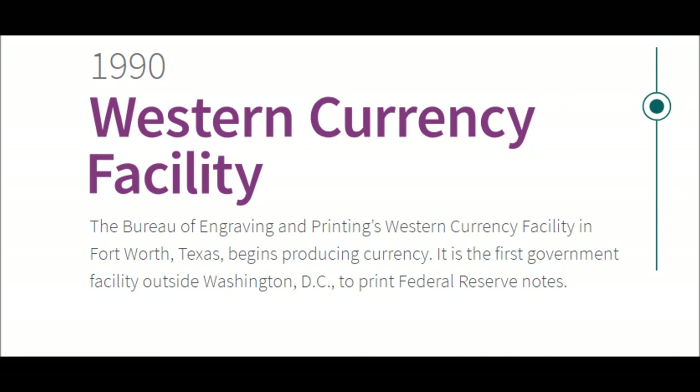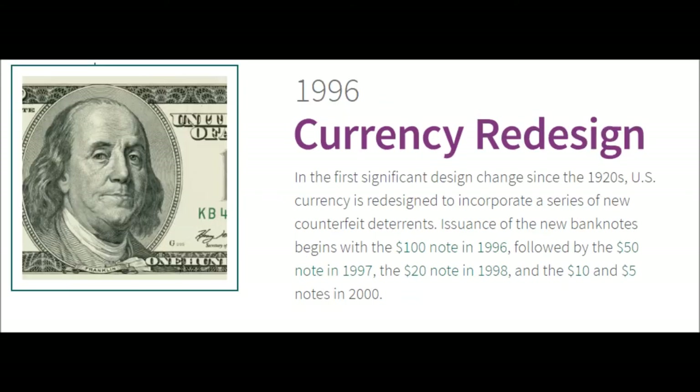Also in 1990 — A Western Currency Facility Is Born. The Bureau of Engraving and Printing's Western Currency Facility in Fort Worth, Texas begins producing currency. It is the first government facility outside Washington DC to print Federal Reserve notes.